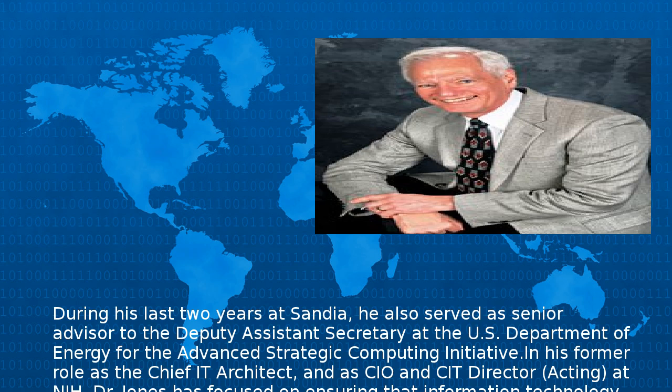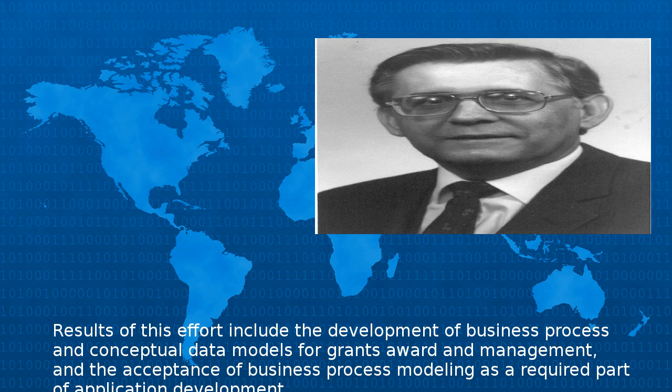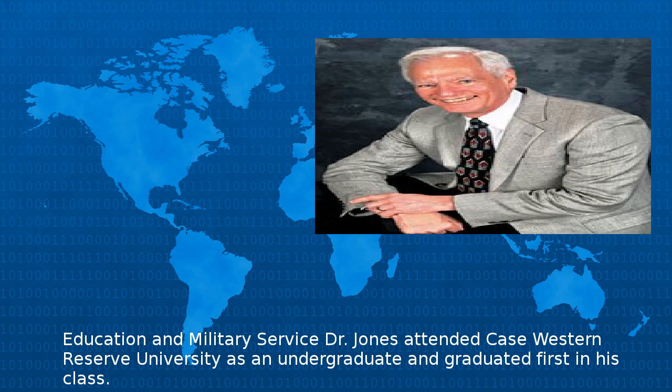In his former role as the Chief IT Architect, and as CIO and CIT Director at NIH, Dr. Jones has focused on ensuring that information technology is matched to the business needs and processes that it supports. His efforts have brought together disparate communities, from physician scientists to accountants and technologists. Results of this effort include the development of business process and conceptual data models for grants award and management, and the acceptance of business process modeling as a required part of application development.